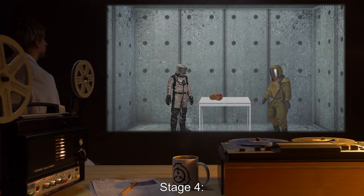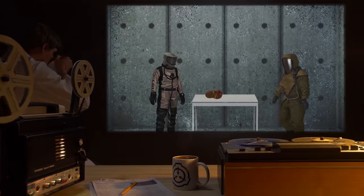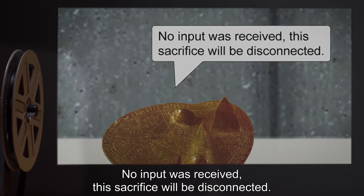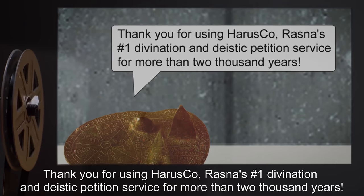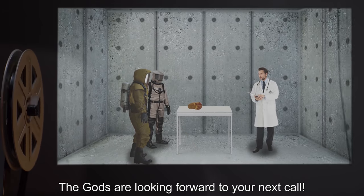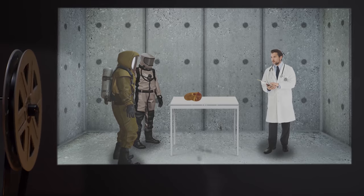Stage 4: Researchers were unable to comply with the instructions in the given time frame. Vocalization: "No input was received. This sacrifice will be disconnected. Thank you for using Harasko, Razna's number one divination and deistic petition service for more than 2,000 years. The gods are looking forward to your next call." SCP-361 enters inactive state.